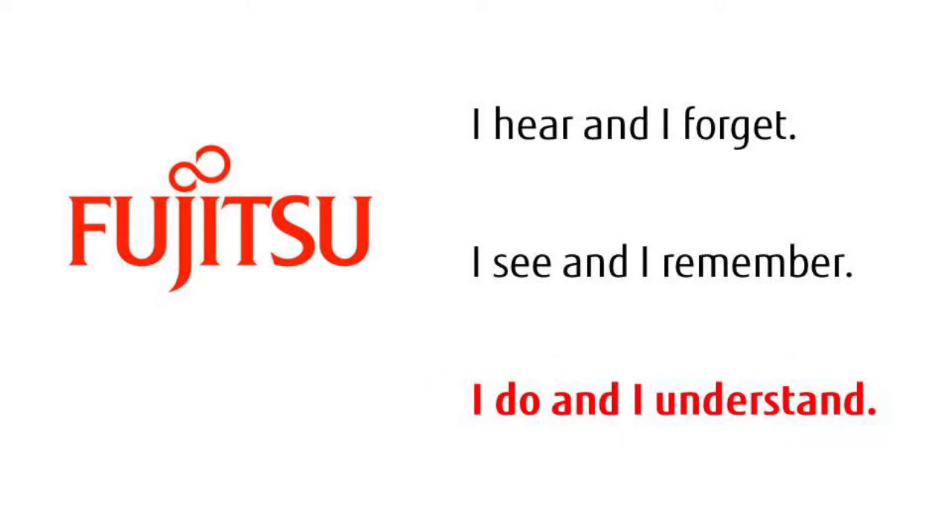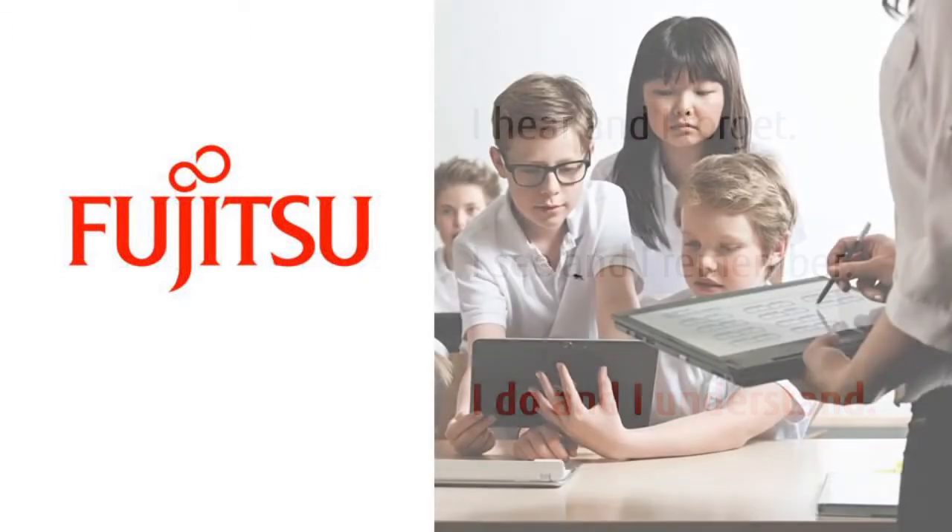Through the power of connections, students are no longer just hearing and seeing concepts in the classroom and then doing them later that night when they do their homework. With tablets in hand, students are hearing, seeing, and implementing concepts right in the classroom.